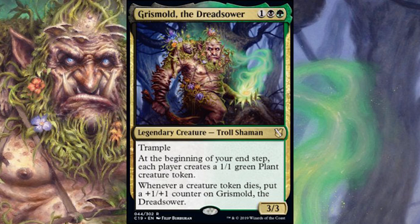So Grismold is a legendary troll shaman — that's a fun concept. Legendary trolls are cool; that's definitely got a heavy fantasy flavor to it. He is a 3/3 trampler. I like the fact that he's 3/3 for three mana. That's enjoyable to me. Multiple instances of the same number across a card is pleasing for some reason I can't really put my finger on.